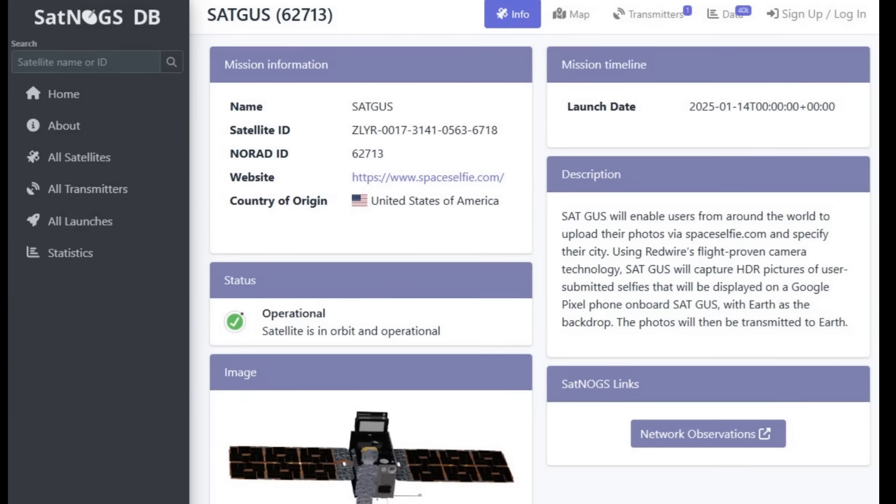Welcome back to the Save It For Parts channel. Today we're doing a quick follow-up. In a prior video I looked at Mark Rober's SatGus satellite — a small private CubeSat designed to send down selfies. It's part of YouTuber Mark Rober's Crunch Labs.